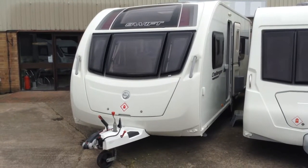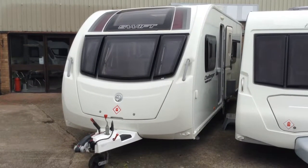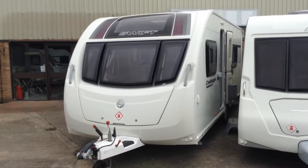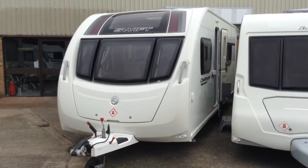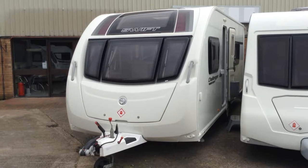Hi, it's Gary at Broad Lane Leisure. Today I'm going to show you around this 2014 Swift Challenger Sport 564. It's a one owner caravan from new, full dealer service history and has been maintained to an absolutely immaculate condition. A true credit to its previous owners, and this model features the two fixed single beds.